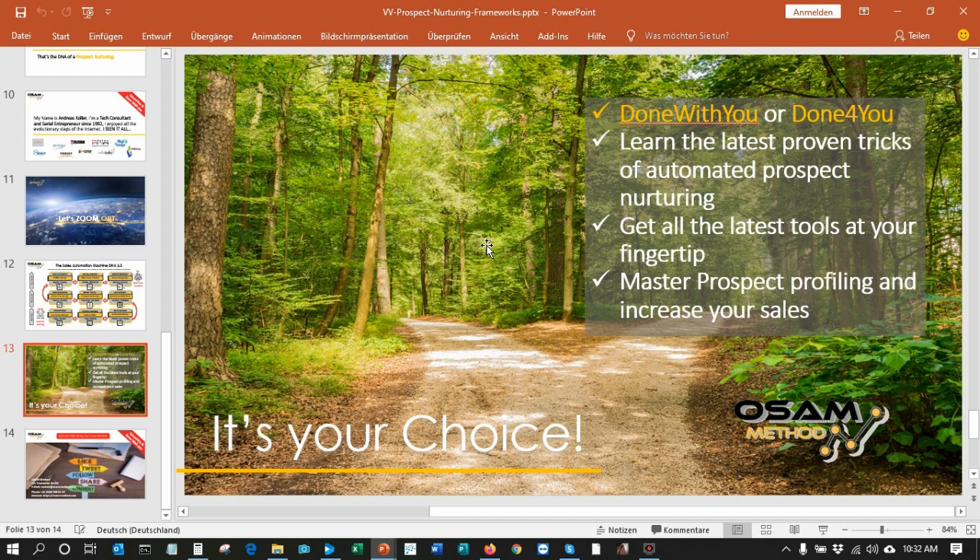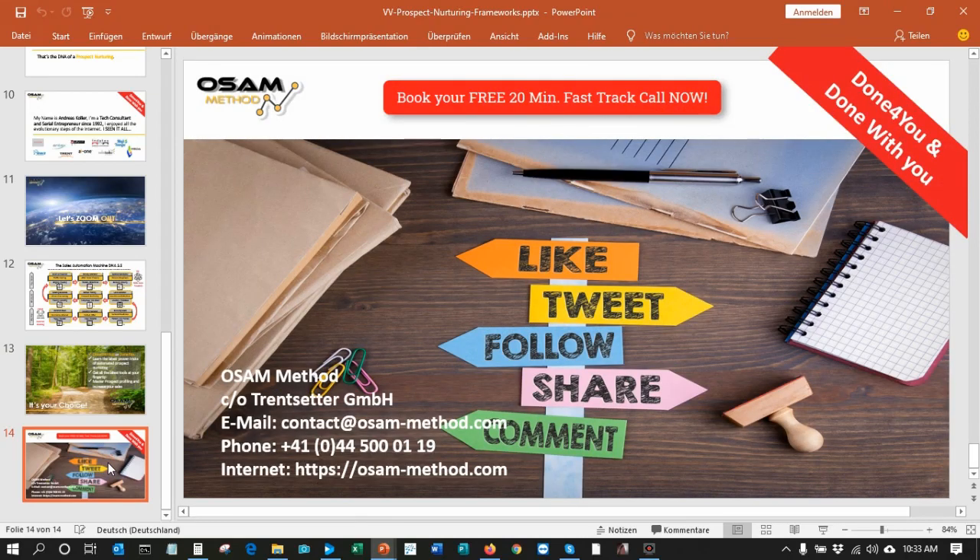It's now your choice to move on the way you already know, or you can get in touch with us and we'll find out together what we can do for you. We can build this project plan for you and in 90 days you could actually have a sales automation machine running — I would be happy to help you. I hope you liked my video. I'm sure you'll find a link to our website or a link where you can book the fast track call. I would be happy if you share this video or take a step and get in touch with me. I'm looking forward to hearing from you — thank you!